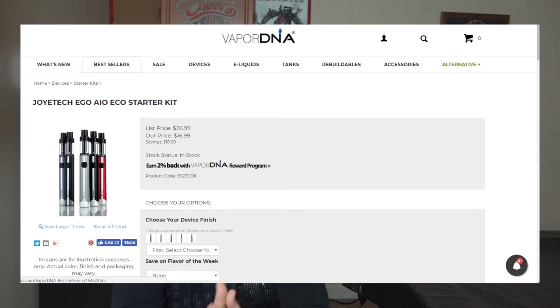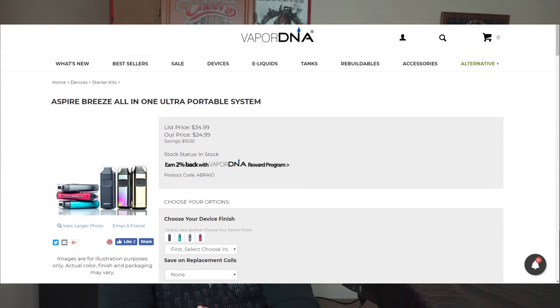Moving on to price. The eGo AIO Eco — which I'll just call the Eco going forward — retails between $15 to $20: around $15 USD and $20 CAD. The Aspire Breeze retails between $25 to $30 — about $25 USD and $30 CAD. I do expect the Breeze price to drop with the upcoming Breeze 2 release, but that's just speculation.